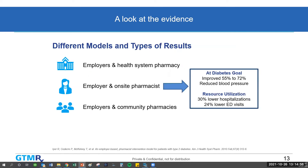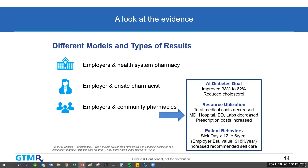The next model was an employer with an onsite pharmacist — a pharmacist brought into the employer's site. They improved the percentage of patients at their diabetes goal from 55% to 72% and significantly improved blood pressure. Resource utilization showed 30% lower hospitalizations and 24% lower ED visits. The last model showed employers working directly with community pharmacists, where they saw improvement in patients at their diabetes goal from 38% to 62%, and again reduced cholesterol levels and resource utilization.